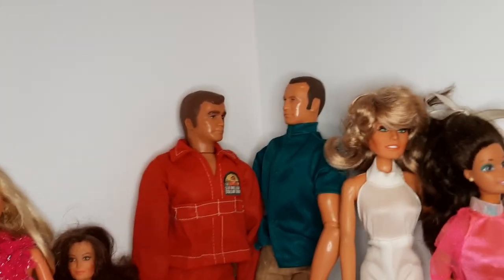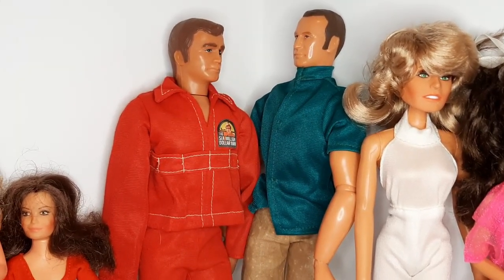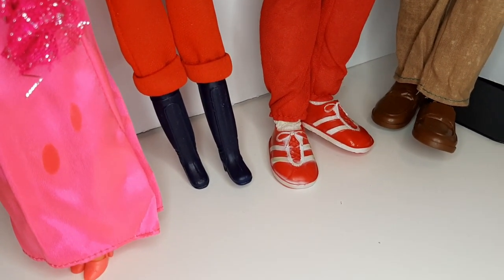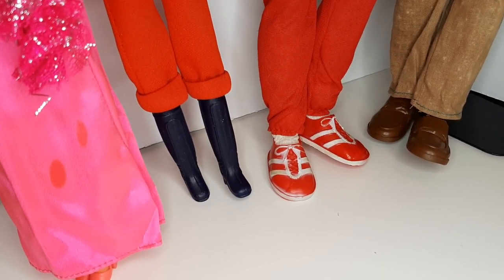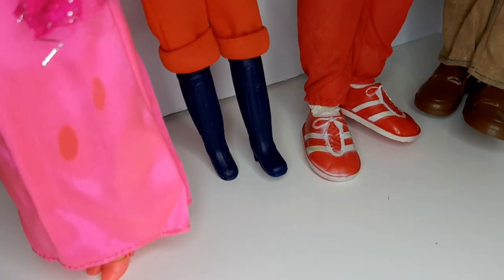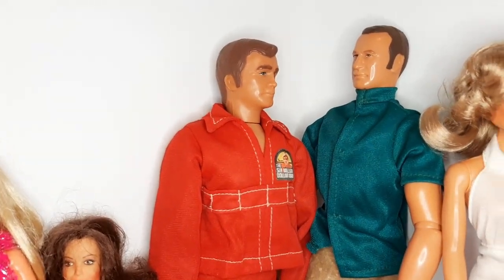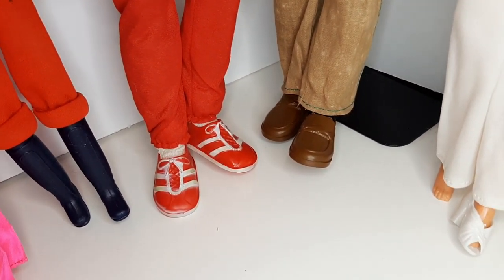Here we've got the Six Million Dollar Man — I believe this is Oscar Goldman — in his original outfit and shoes. I want you to take note of these shoes: they're really wonky, soft rubber, red and white tennis shoes. I have found so many of these in with Ken shoes and random things. Even one shoe you can sell for $10 and a pair for $20. They belong to the Six Million Dollar Man, and I have found the shoes way more often than the actual action figure. And then this figure has some really large, much larger than Barbie or Ken, kind of loafers.